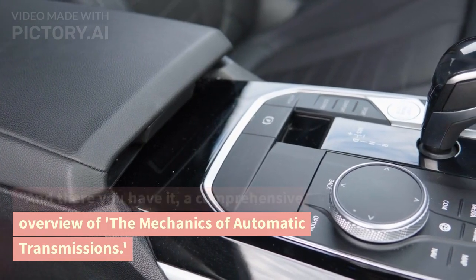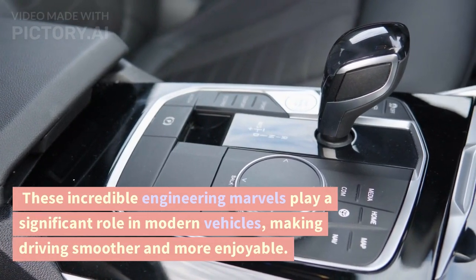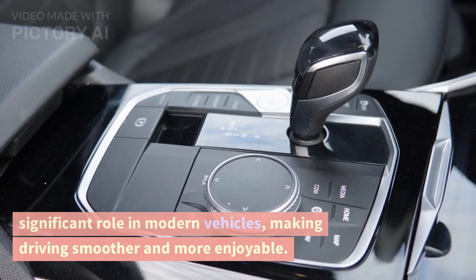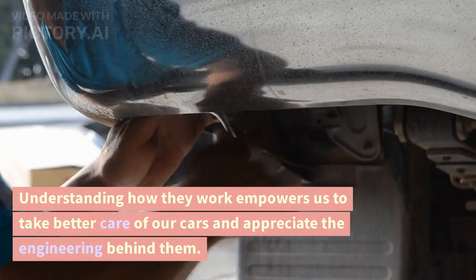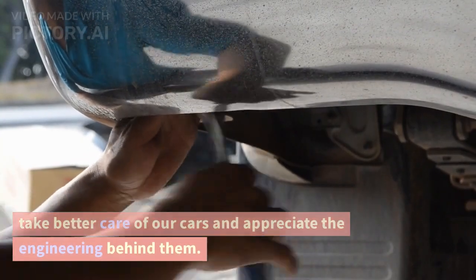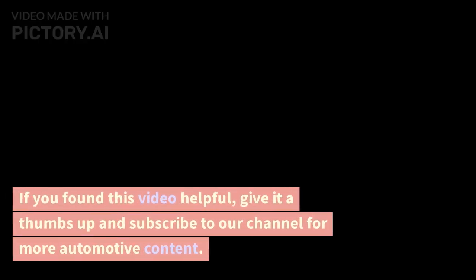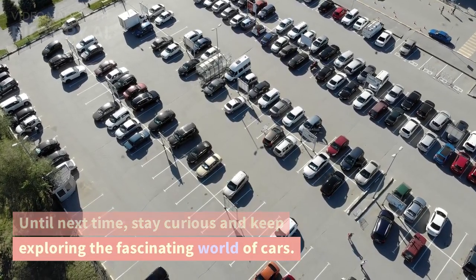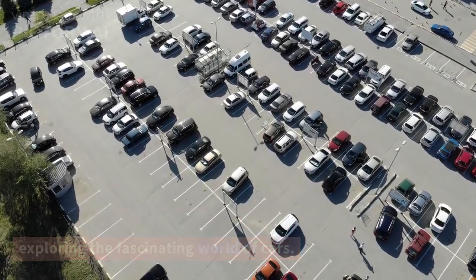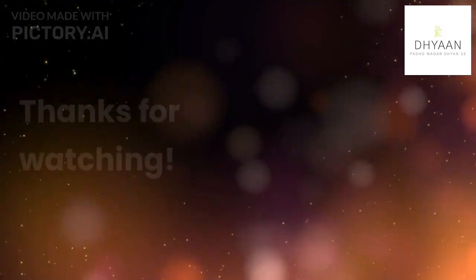And there you have it — a comprehensive overview of the mechanics of automatic transmissions. These incredible engineering marvels play a significant role in modern vehicles, making driving smoother and more enjoyable. Understanding how they work empowers us to take better care of our cars and appreciate the engineering behind them. If you found this video helpful, give it a thumbs up and subscribe to our channel for more automotive content. Until next time, stay curious and keep exploring the fascinating world of cars. Drive safe and see you in the next video. Thanks for watching.